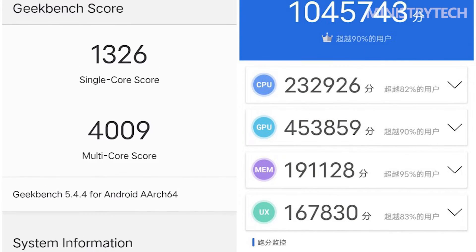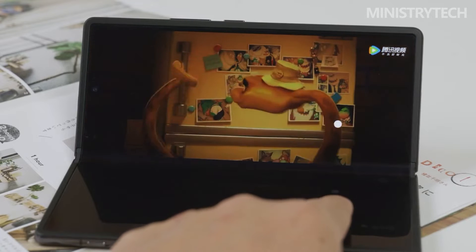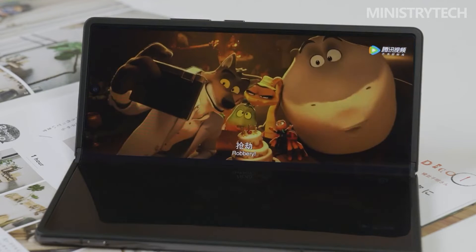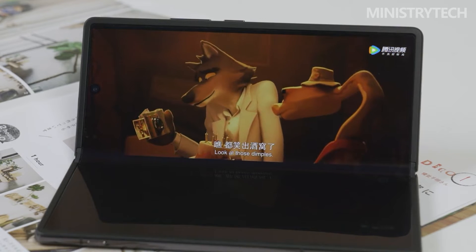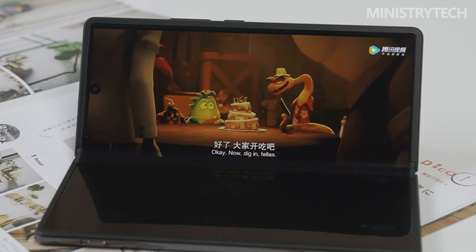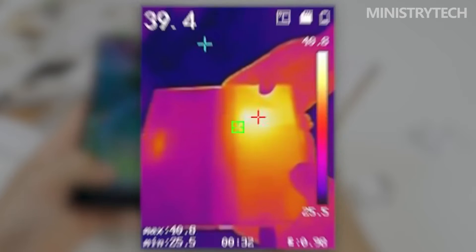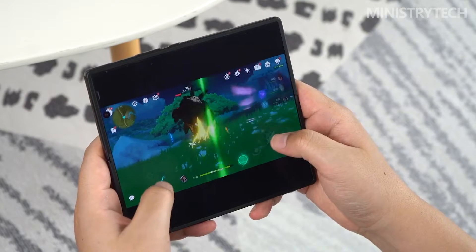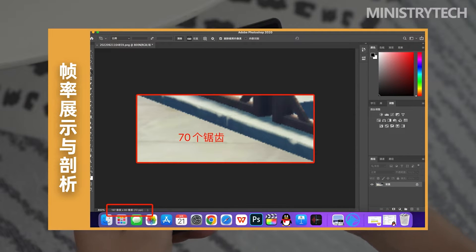For comparison, the Vivo X Fold equipped with Snapdragon 8 Gen 1 scored 1229 in single-core, 3556 in multi-core, 9660 in 3DMark Wild Life, and 976,452 in Antutu. The performance improvement of the Vivo X Fold Plus is quite obvious. In addition to the improvement in extreme performance, the continuous performance output under heavy load is also more durable — the stability in the 20-round 3DMark Wild Life stress test reached 82.8%, compared with 65.4% for the Vivo X Fold.